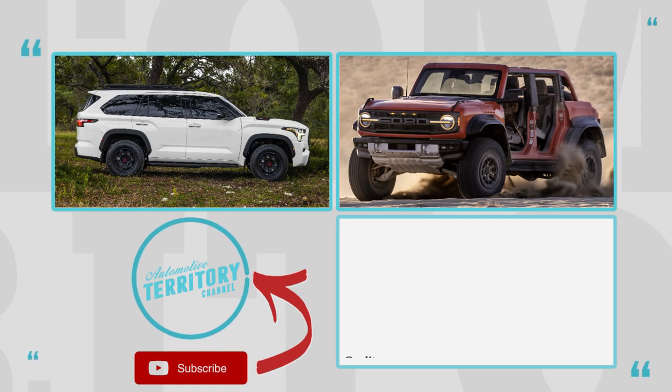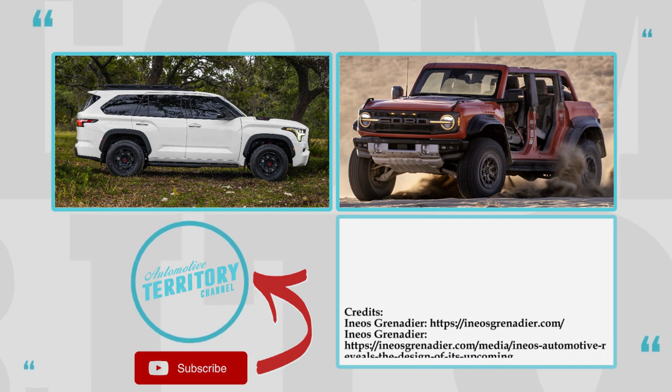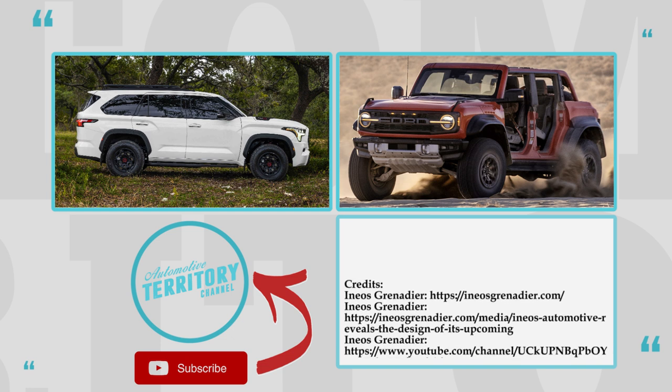What are your thoughts about this newcomer to the automotive world? Is it a worthy addition? Let's talk this over in the comment section below. Subscribe to Automotive Territory Daily News, like this video and watch more through the links on the screen. We'll see ya.